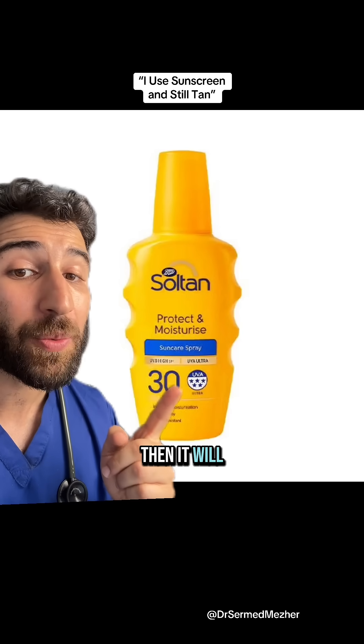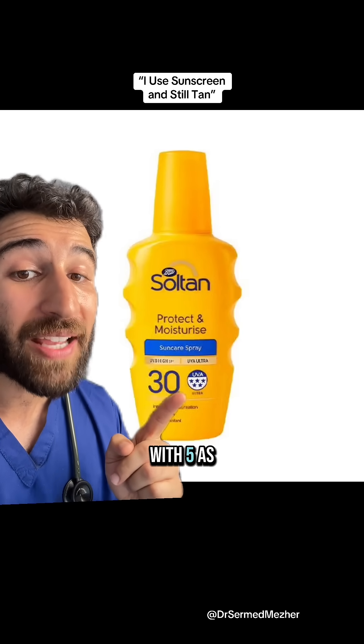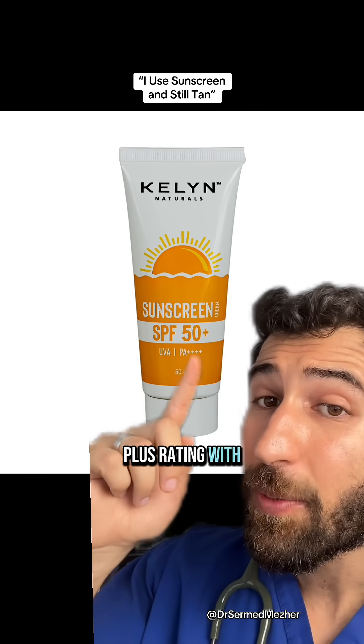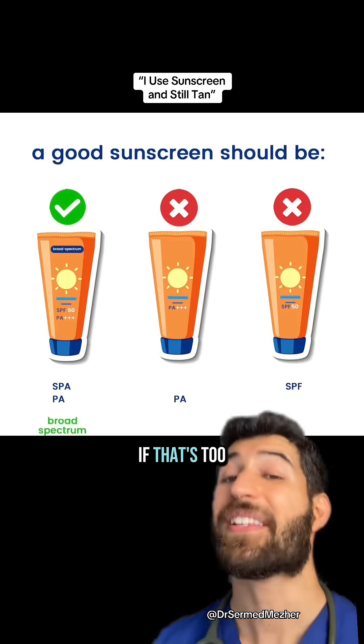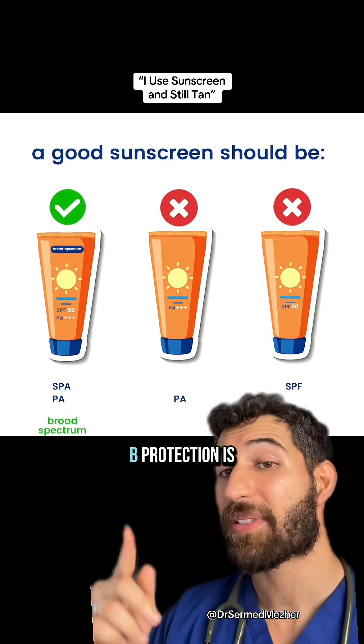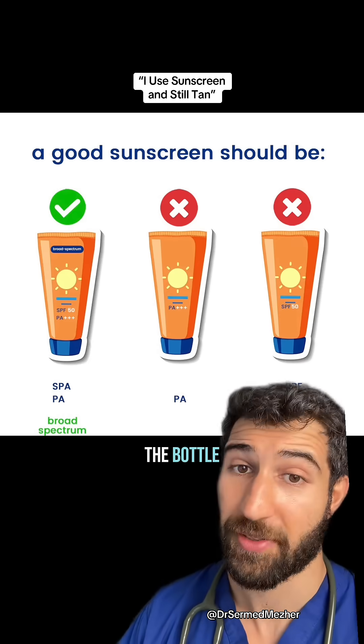If it's made in the UK, it will have a star rating like this, with five as the maximum protection. In places like the US or Japan, the plus rating with four pluses is the maximum. If that's too complicated, another clue that there's good UVA and UVB protection is if it says 'broad spectrum' on the bottle.